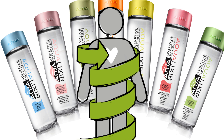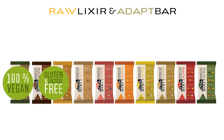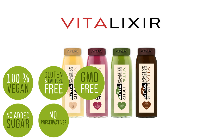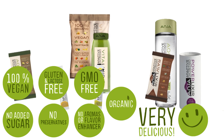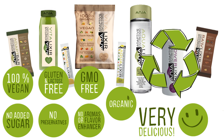All our healthy products are 100% vegan, gluten and lactose free, GMO free, contain no added sugar, and have no added preservatives, fragrances, or flavor enhancers, so they are completely organic and very delicious. Our environmentally friendly packaging is completely recyclable.